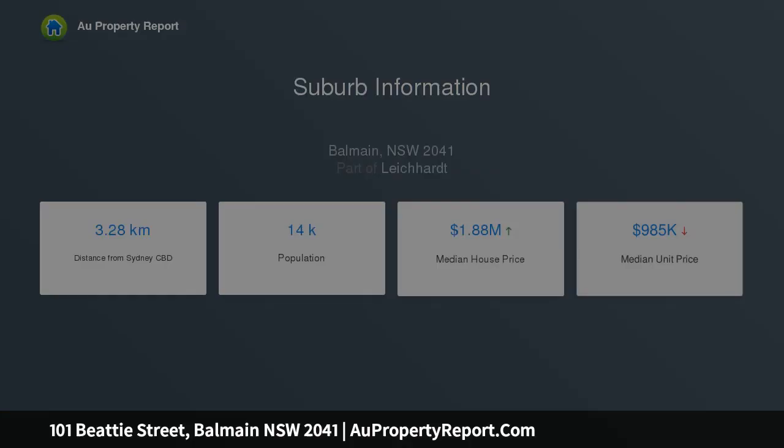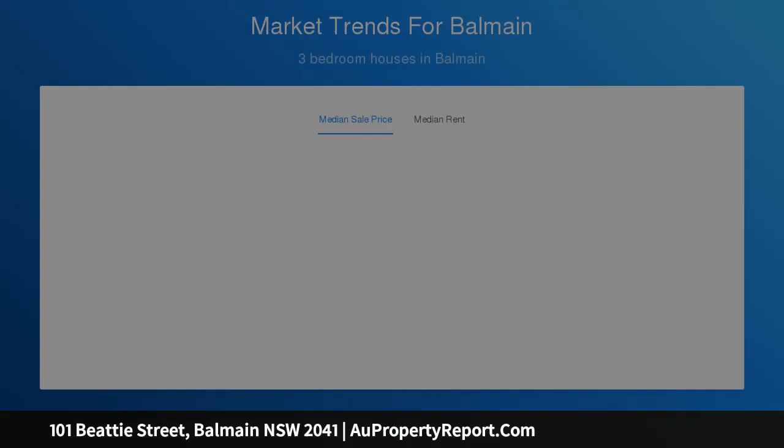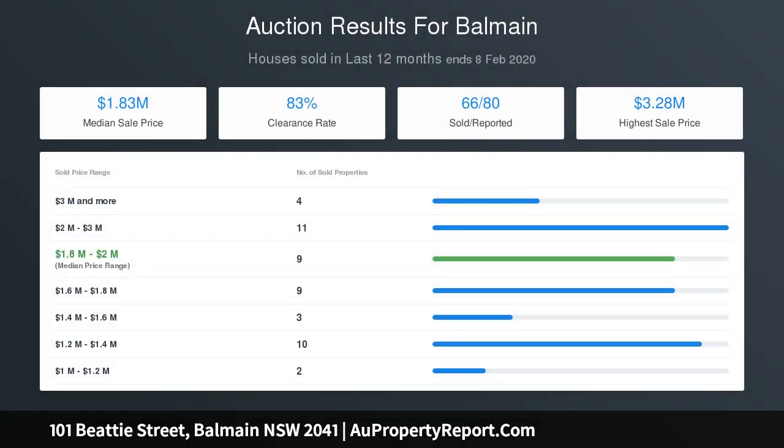Additional features include a study, ducted air conditioning and cellar, a double garage, masses of storage and matching joinery, an impressive oversized four-bedroom parent's suite, and a free building and pest report.